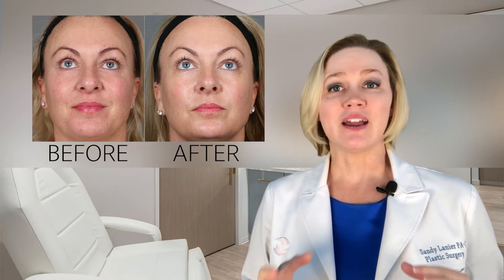We provide rejuvenation and correction for a variety of issues like sun damage, rosacea, fine lines, and skin texture. By combining broadband light and halo laser resurfacing, you can address all of these concerns.